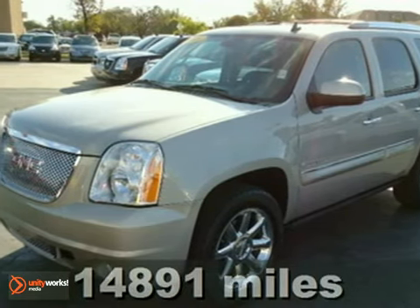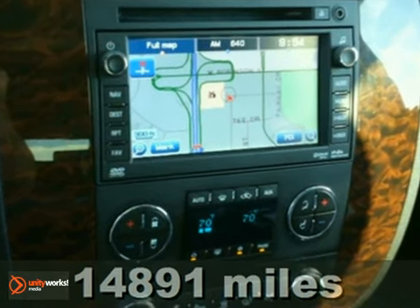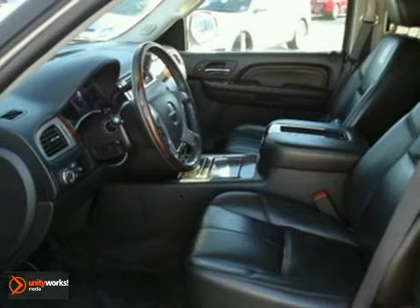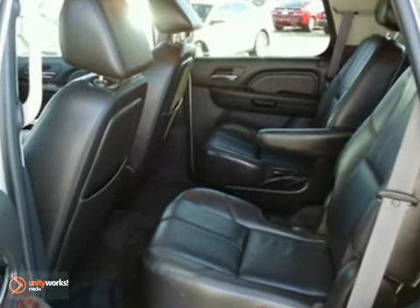It's a 2008 GMC Yukon Denali. This vehicle features a navigation system, parking sensors, and a moonroof. The leather seats and DVD entertainment system only make it more appealing. Come in and take a look for yourself today.